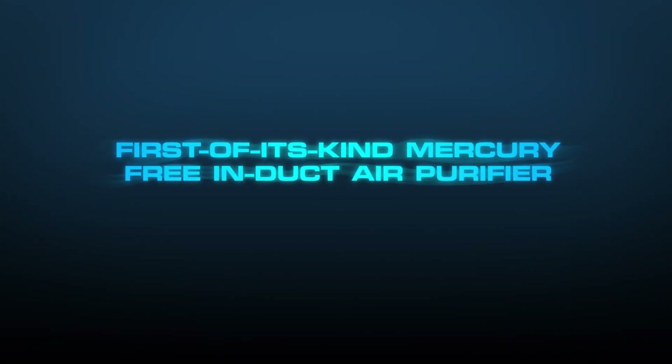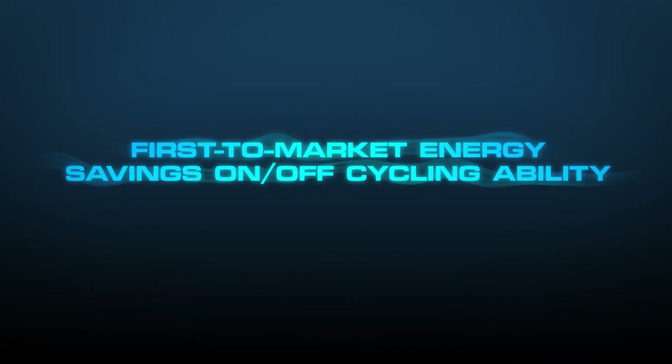First-of-its-kind mercury-free induct air purifier that completely eliminates mercury disposal into the environment, and first-to-market energy-saving on-off cycling ability.